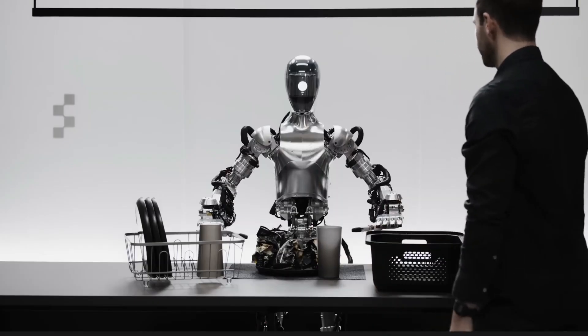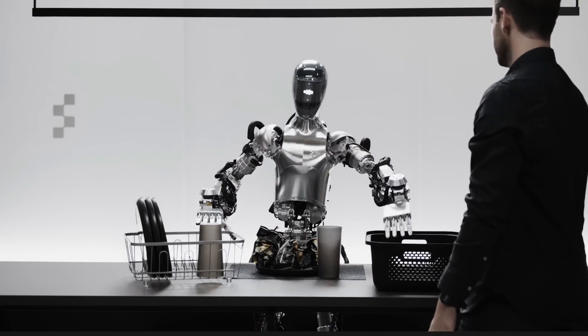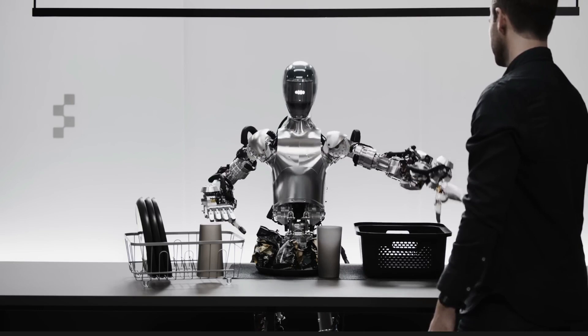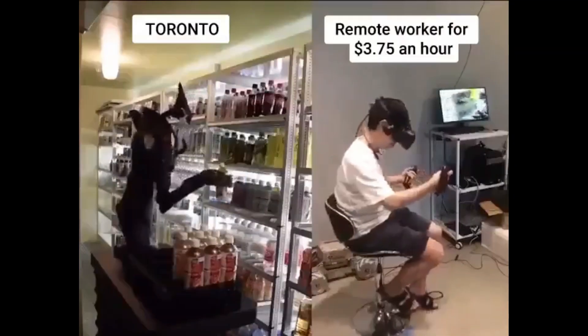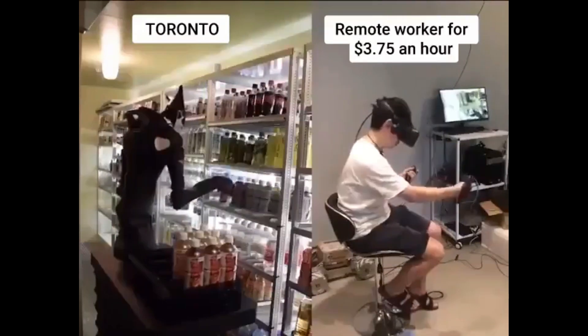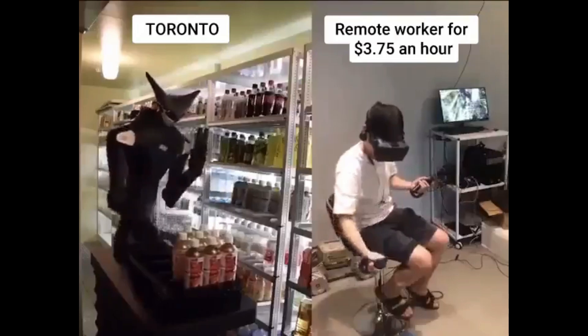Fully autonomous robots, I think, are still far away from being deployed in real life. But what if we don't need fully autonomous robots? What if, for now, we can just have someone teleoperate it remotely? Perhaps even physical jobs can now be work from home.